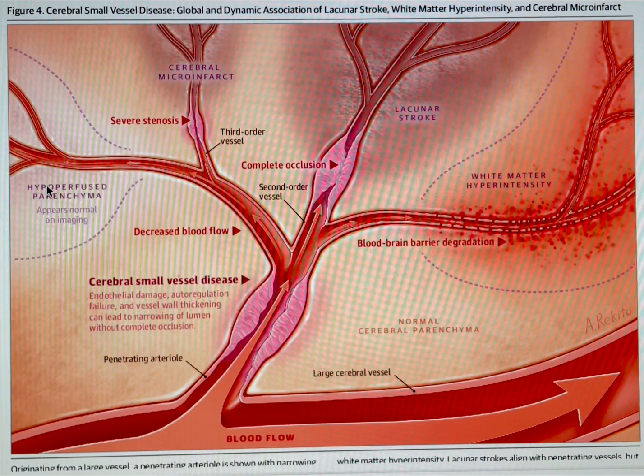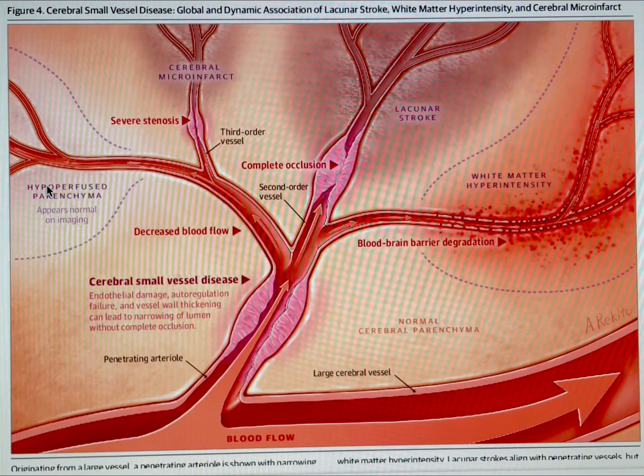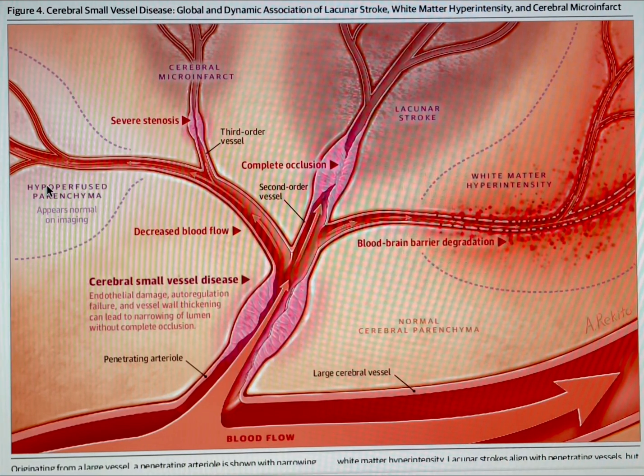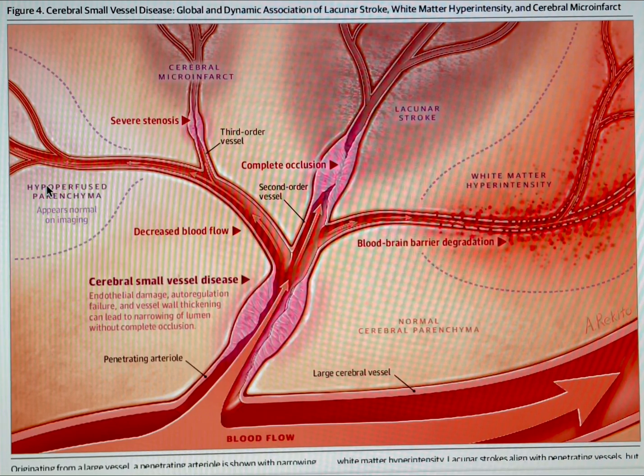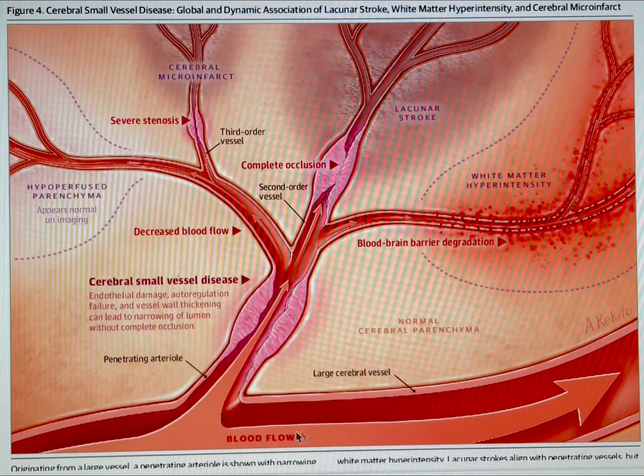I haven't been able to find a better illustration, specifically in relation to CADASIL especially, about the pathophysiology of what is actually happening in our brains. This is an enlarged version of what might be happening in anyone's brain who has a cerebral small vessel disease — CADASIL being one that is genetically caused by a Notch-3 mutation.